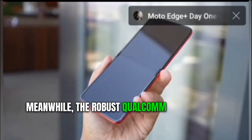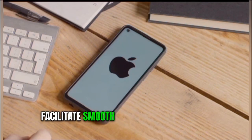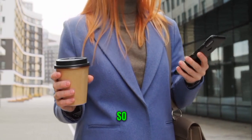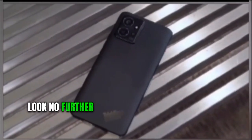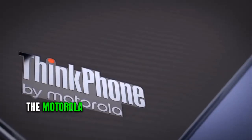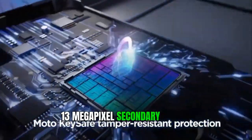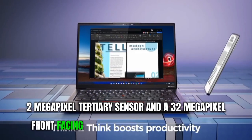The robust Qualcomm Snapdragon 8 Plus Gen 1 processor and speedy 144Hz display facilitate smooth multitasking on the go. This smartphone is a potential game-changer in an industry dominated by titans like Samsung and Apple. The Motorola ThinkPhone features a camera setup with a 50-megapixel rear camera, a 13-megapixel secondary sensor, a 2-megapixel tertiary sensor, and a 32-megapixel front-facing camera, designed to seize the day.